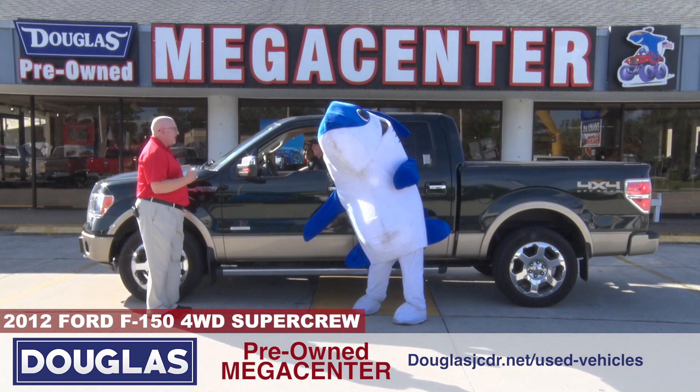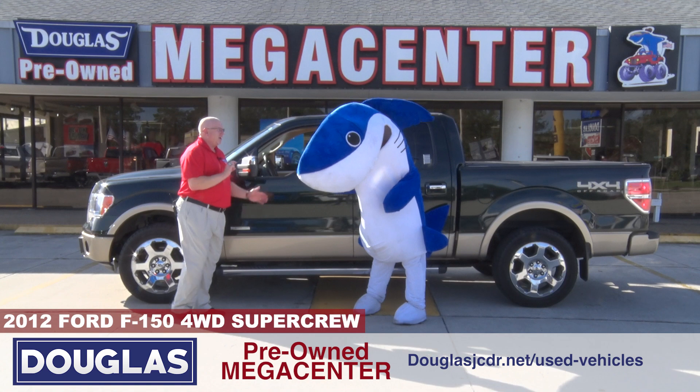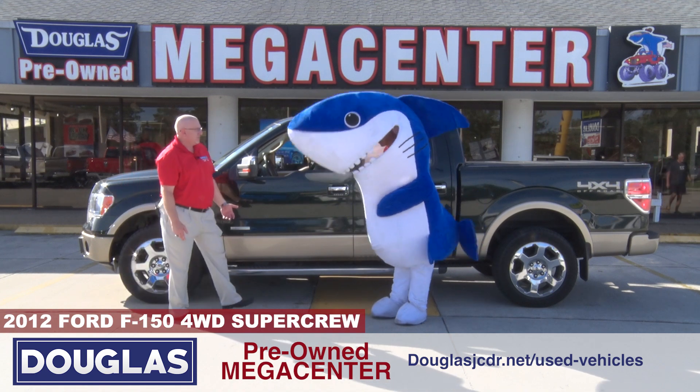2012 F-150, 75,000 miles — super low miles. It's got all your accessories you like: tonneau covers, chrome wheel-to-wheel steps. Come on, Vinny.